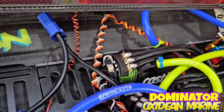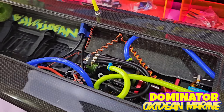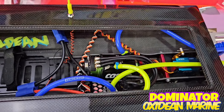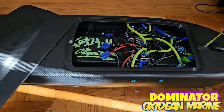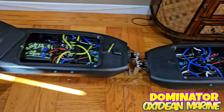Your boats are built by somebody that runs boats about every day. Just check out our literally thousands of videos of me running boats. The reason our boats are so reliable is because I run them all the time and I know what it takes.